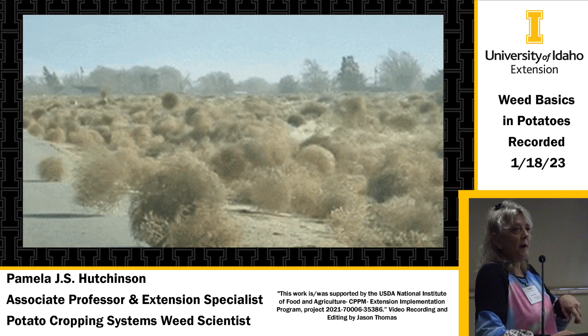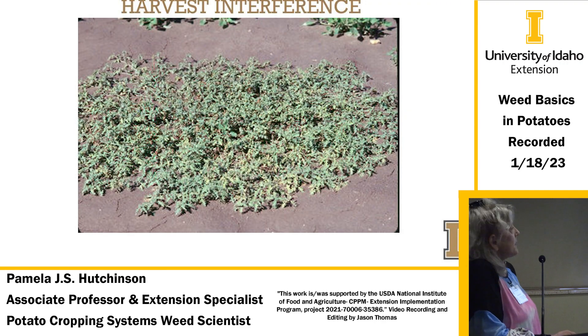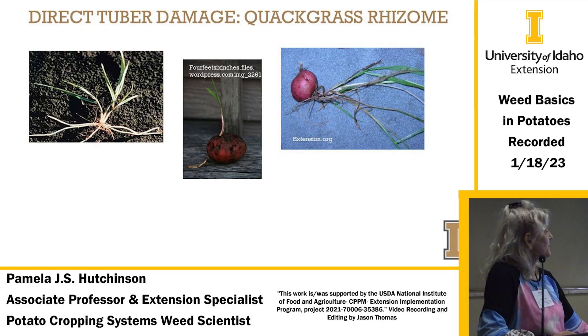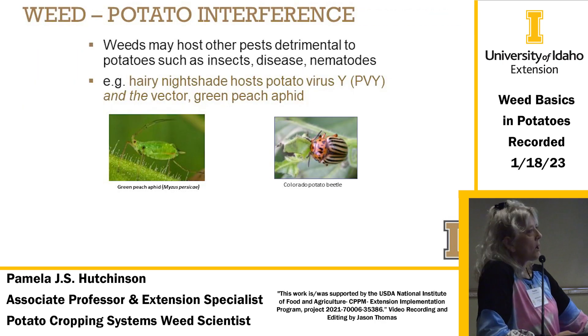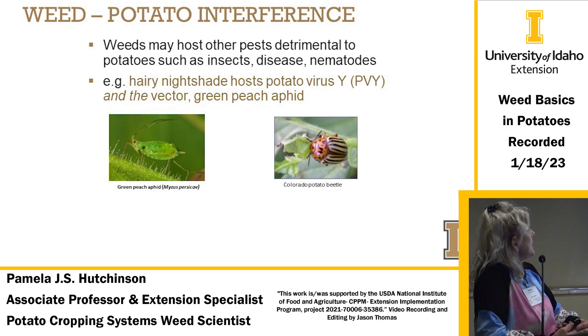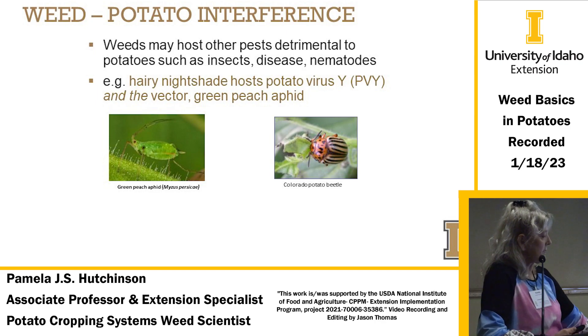Don't forget about weeds, because they have other issues you need to be concerned with. Harvest interference is one — this is a big mess of cutleaf nightshade. There's even direct tuber damage: rhizomes from quack grass that have actually grown into tubers. As Eric mentioned, weeds can also host pests detrimental to potatoes, such as insects, disease, and nematodes. Hairy nightshade hosts PVY, vectored by the green peach aphid, and the aphids actually prefer hairy nightshade over potatoes.